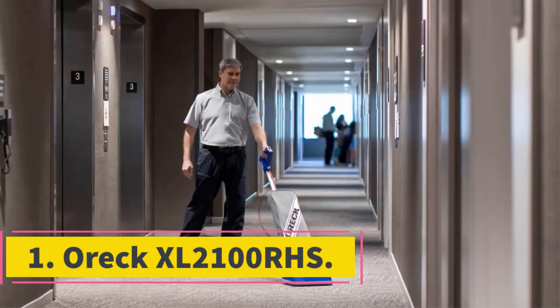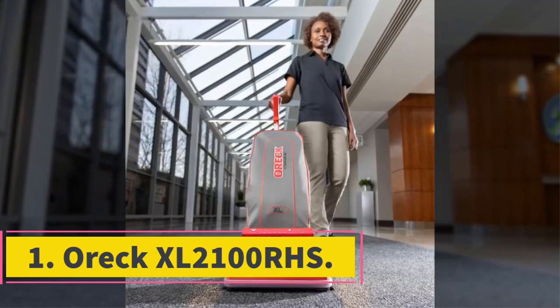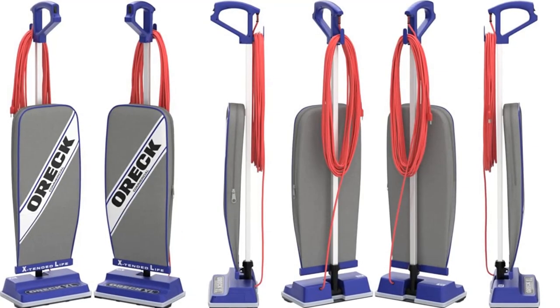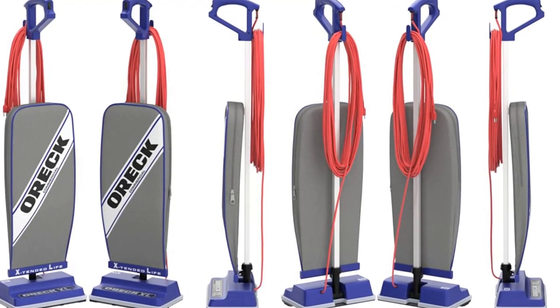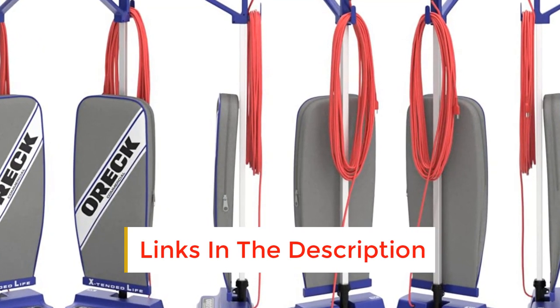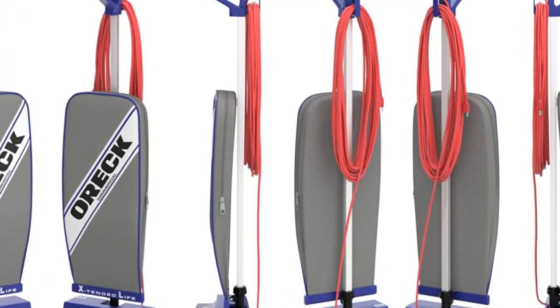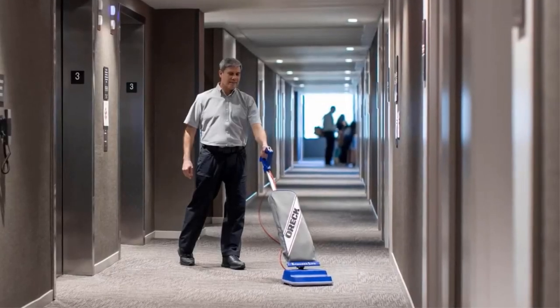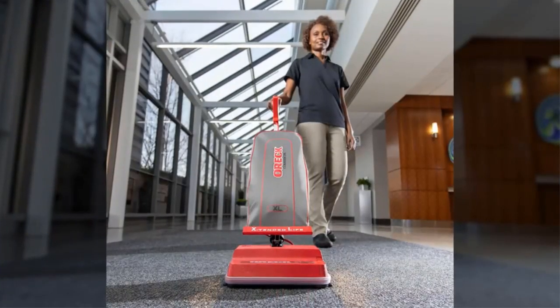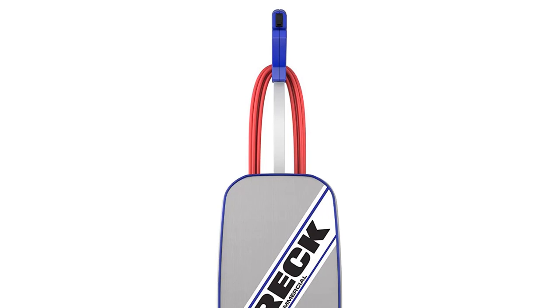Number 1: Aurek XL2100RHS. This is a commercial upright vacuum cleaner from Aurek. It has a 30-feet cord and a 12-inch clearing path. It uses bags, which are removed and replaced at the top. It also features side-edge brushes to help when vacuuming against walls and includes non-marring bumpers. It has plenty of features that make it a highly practical option.